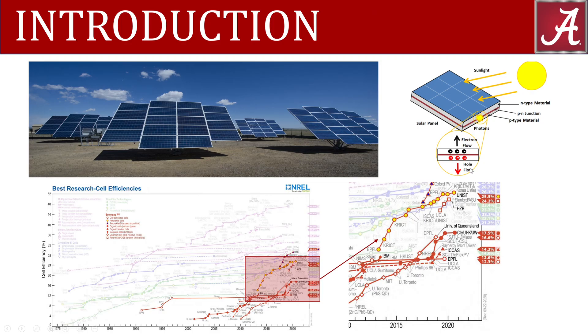The world runs on electricity, but where is that electricity coming from? Currently, most of the electricity comes from burning coal. But if we want to move forward as a civilization, we must focus more on renewable resources such as solar energy.